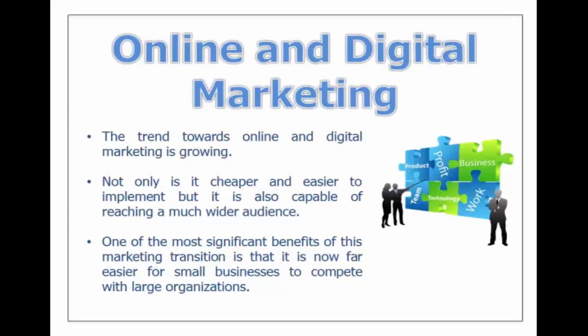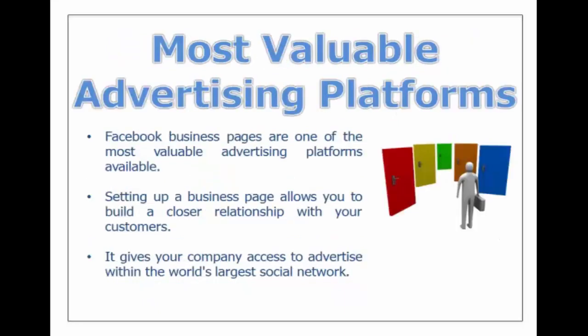Online and digital marketing continues to grow, and this type of marketing is so much cheaper and easier to implement. It's a really good way to reach a wide audience inexpensively, and one of the most significant benefits is it allows a small business to really compete with a large organization.